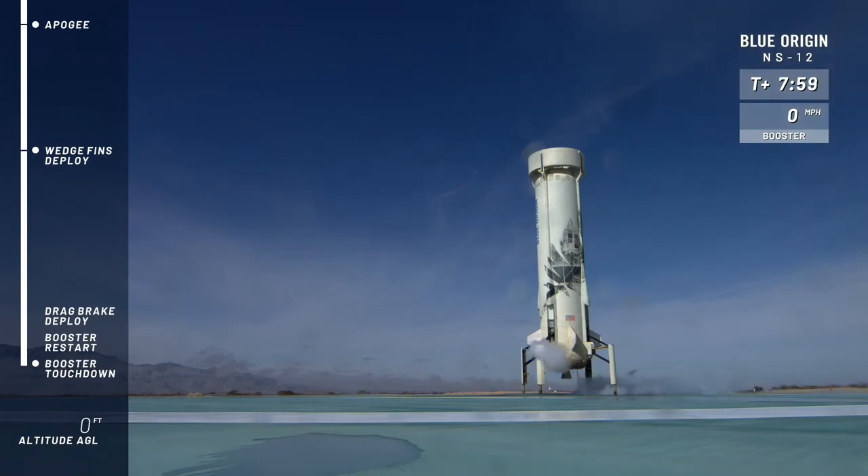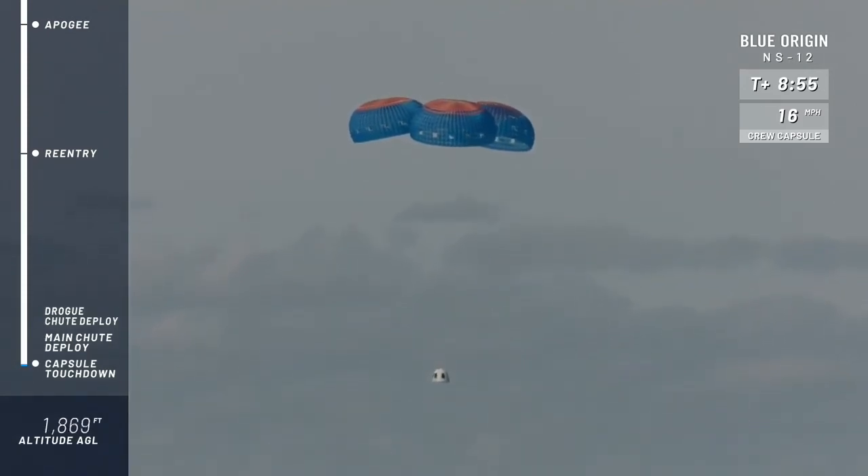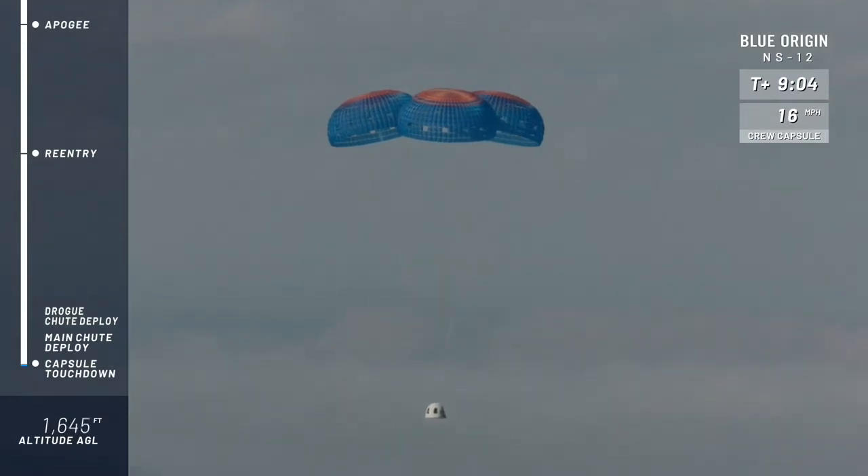The show is not over — we are, of course, waiting for visual confirmation on the capsule. There she is, and the drag brakes have gone back in as well as the wedge fins. She just looks like you could fuel her up and go again. What a beautiful launch and landing from New Shepard this morning. And there is the New Shepard capsule — the drogues have been deployed, and there are the main parachutes, fully inflated. Almost poetic, that smooth descent under those big, beautiful, colorful parachutes.